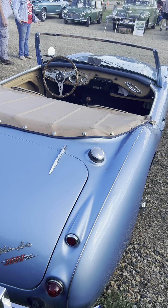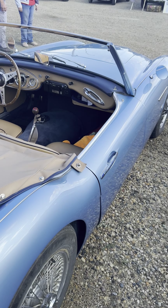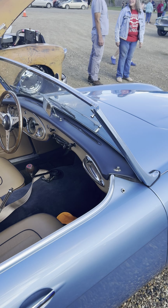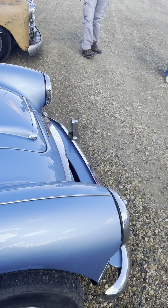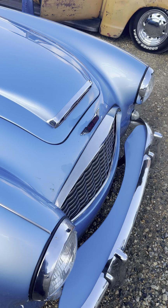So here we are at the Clavette Car Show in Clavette, Saskatchewan, raising money to fix up their arena. We've got some really nice cars here, including mine — an Austin Healey 3000 Mark I, 1961.